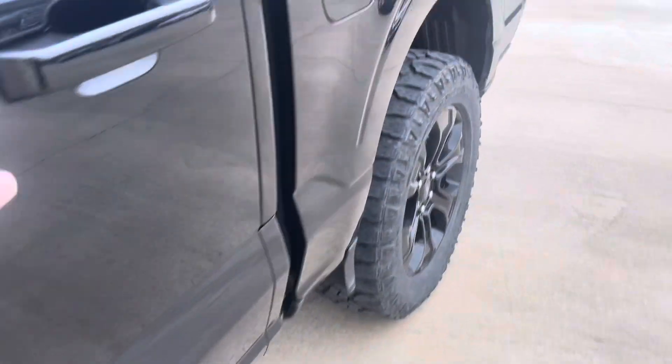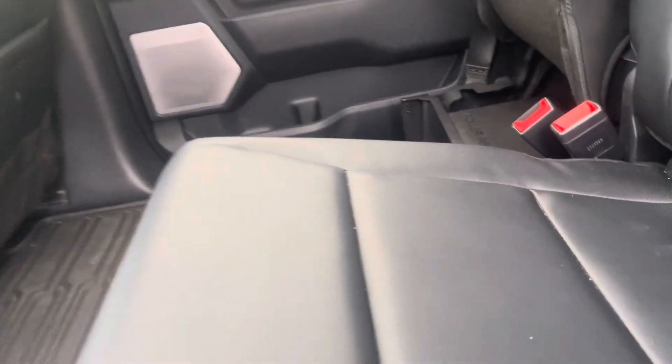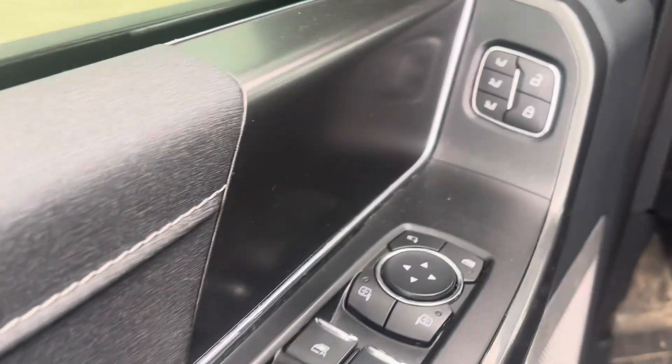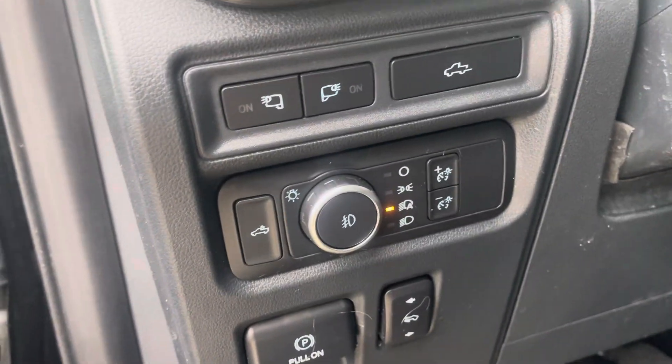Check out the inside — no smoke odors or anything like that, just needs a quick detail. Seats, charging ports, outlet. Got the memory seats, power folding and power adjustable mirrors, all your lights, and power adjustable pedals.